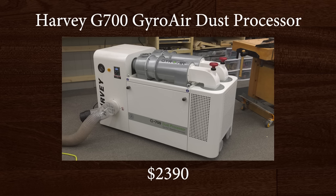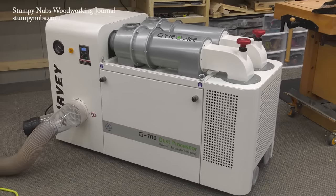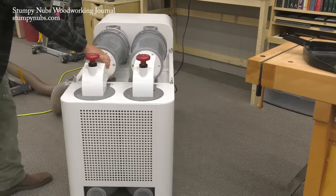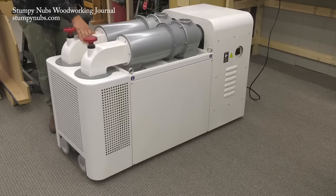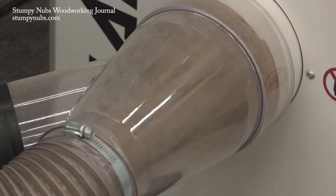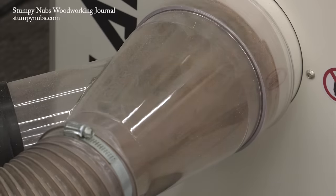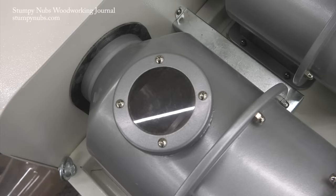I discovered the Harvey Gyro Air Dust Processor at a woodworking show some time ago, and I have to admit I had no idea what it was — it looked like some sort of jet engine. I later learned the story of another person also drawn to investigate this strange machine at the show. He spoke to the representative, heard all about it, asked questions, and then said, 'Can you turn it on?' The answer was it had been on the whole time they'd been standing talking. That illustrates how quiet this thing can be. It has a variable speed control so you can adjust it to your needs, and on its highest setting it pulls over 1,100 cubic feet per minute — yet even at that level it rates at only 71 decibels. Turned down for the average small shop application, it's a relatively peaceful 61 decibels.